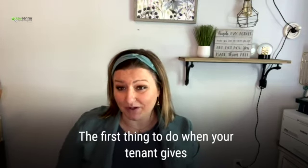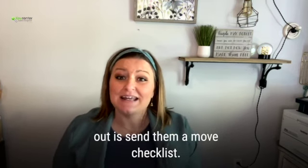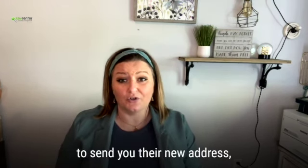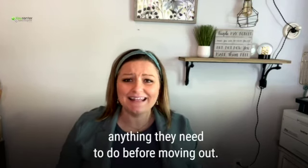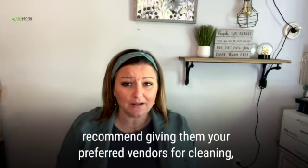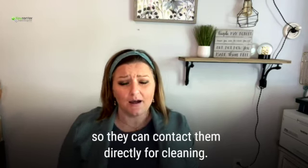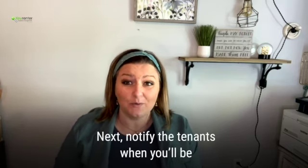The first thing that you want to do as soon as your tenants give you notice that they're moving out is send them a move-out checklist. This should include a reminder to send you their new address, make their final utility payments, and anything else they need to do before moving out. You should also include a cleaning checklist, and I recommend giving them your preferred vendors for cleaning so they can contact them directly to come and clean the property once they move out.